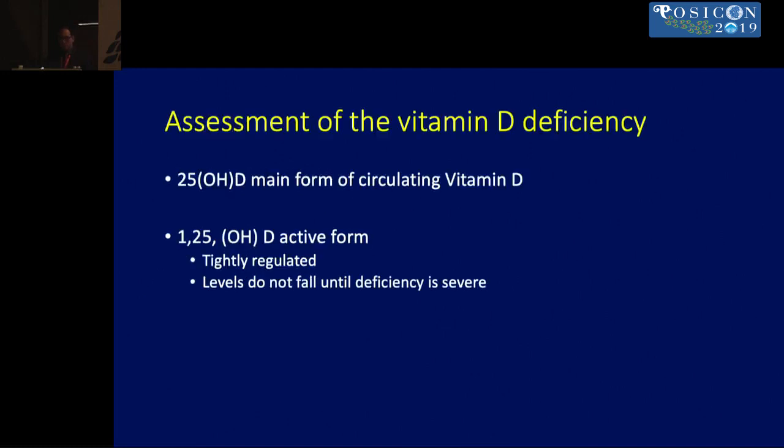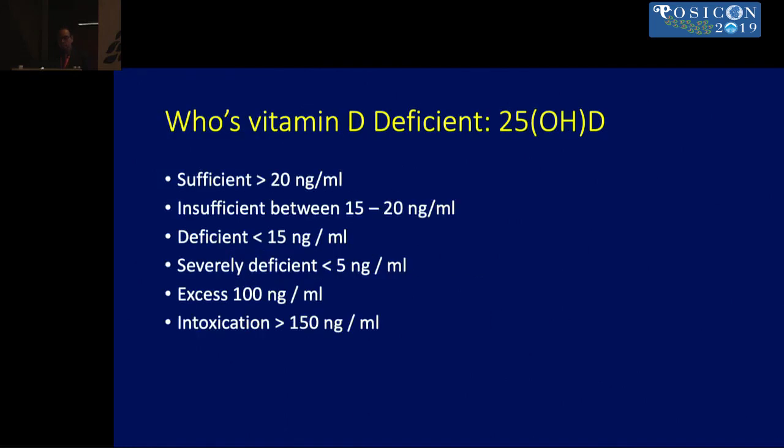When assessing vitamin D deficiency, we measure the 25-hydroxy D, because the 1,25-hydroxy form is very tightly regulated and its levels will not fall until there is very severe deficiency. Vitamin D deficiency is defined as levels less than 20 nanograms per mL, and intoxication occurs when levels exceed 150 nanograms per mL.